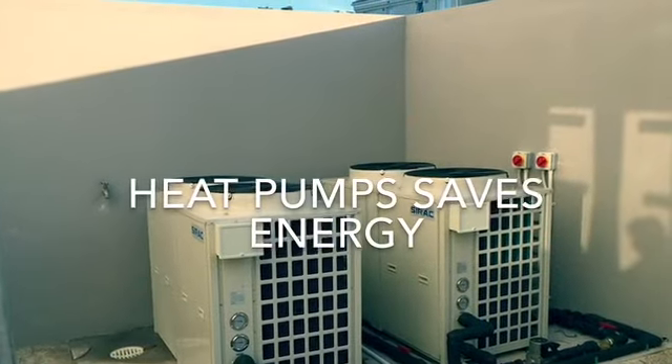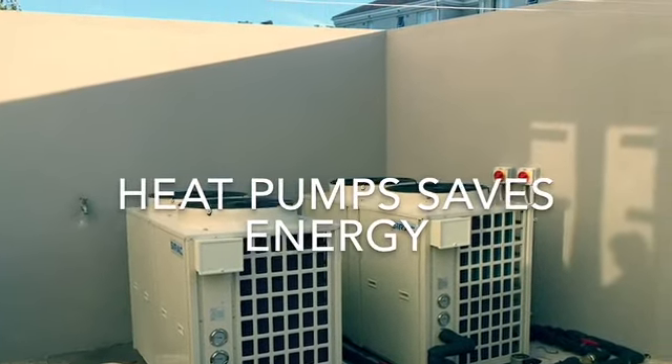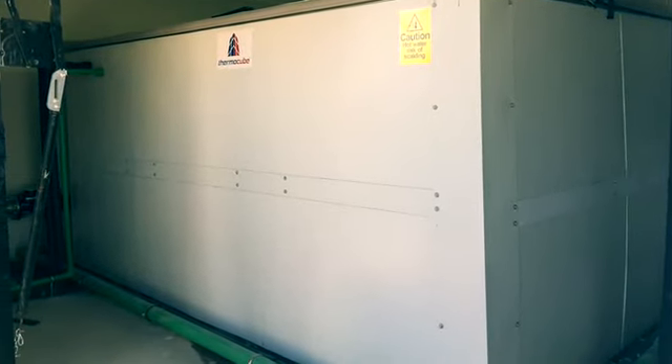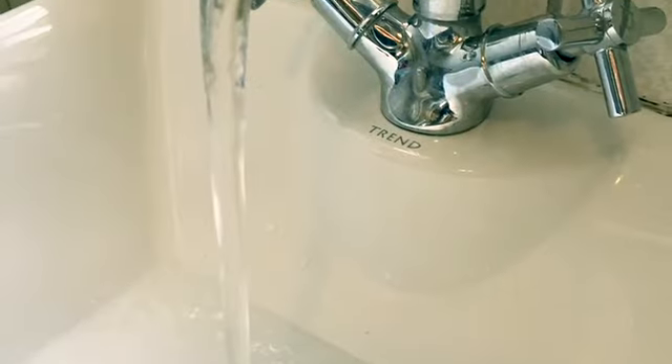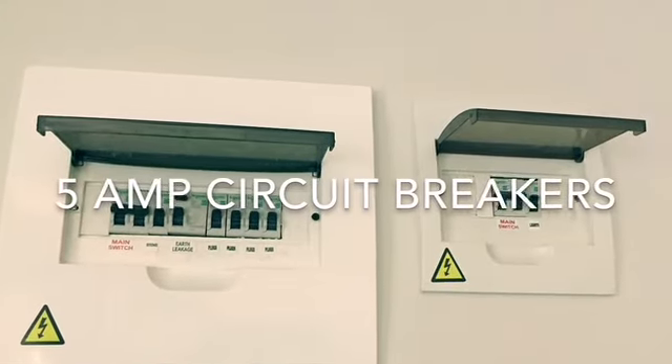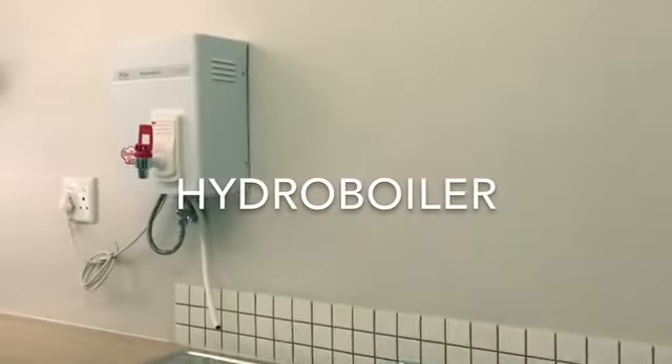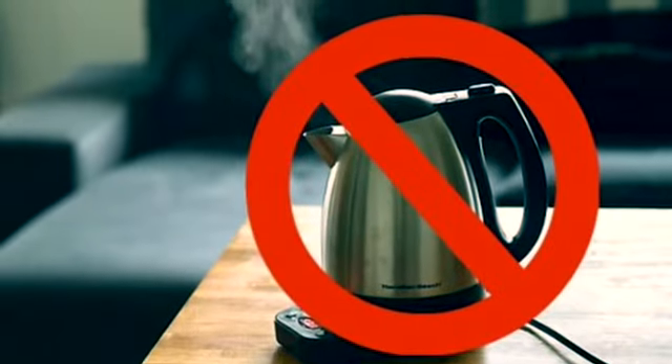The heat pumps are more energy efficient than the geysers most of us know, using a huge storage tank from which hot water is distributed. 5-amp circuit breakers in each pot and the hydro boils in the kitchen discourage the use of energy gobbling appliances like kettles.